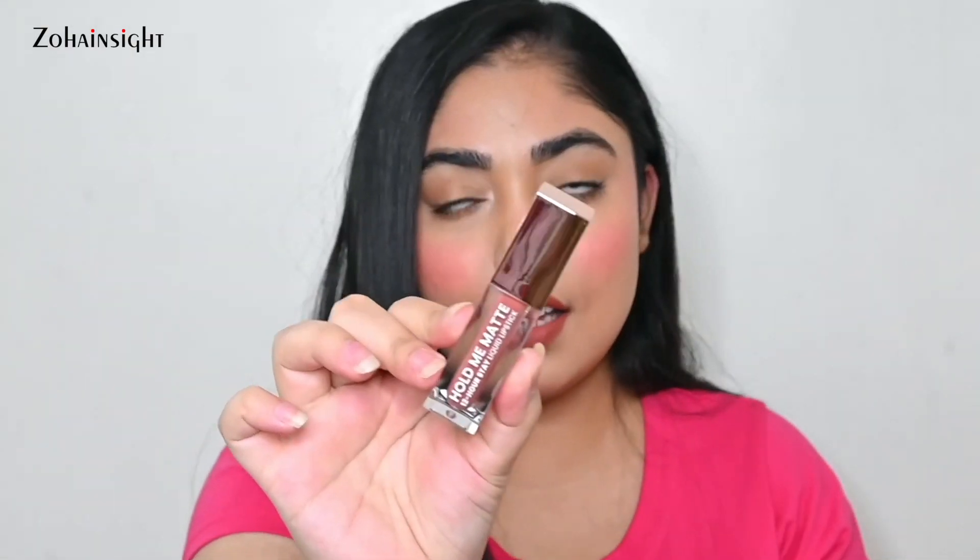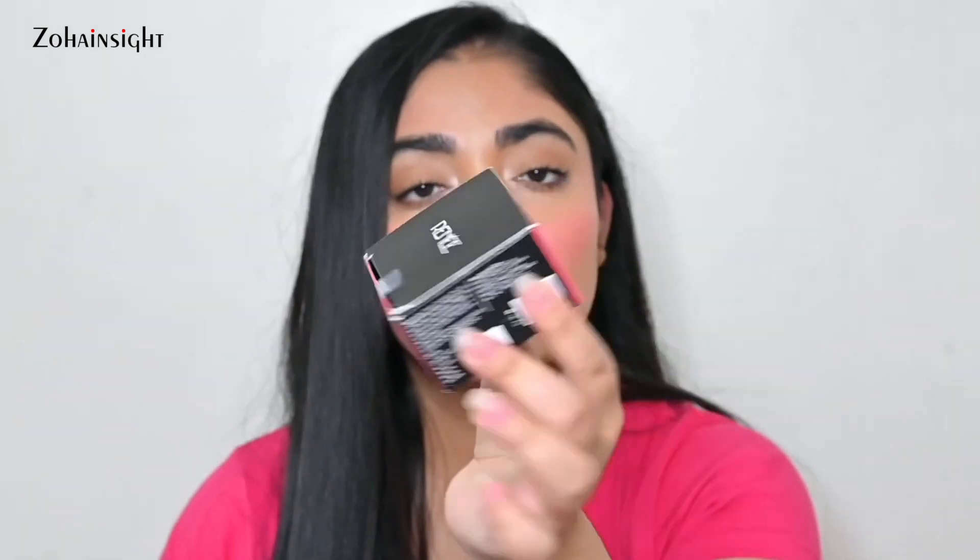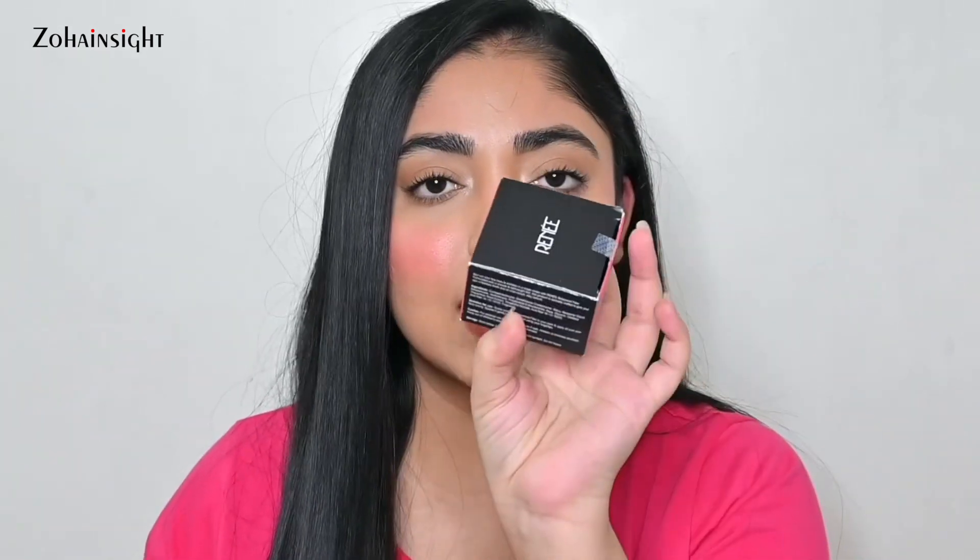Next is the Swiss Beauty Hold Me Matte 12-Hour Stale Liquid Lipstick in shade Zero One Cute Nude — the packaging is very nice and it's a great everyday wear nude color. After that, I received the Renee Bollywood Filter Primer for instant fine line reduction with a filter finish and smooth skin effect. I've never tried this primer — do let me know in the comments if you have. I've just opened some primers so I'll keep this for later.